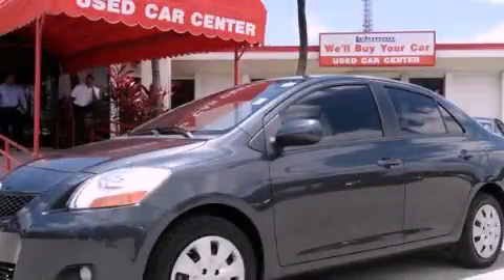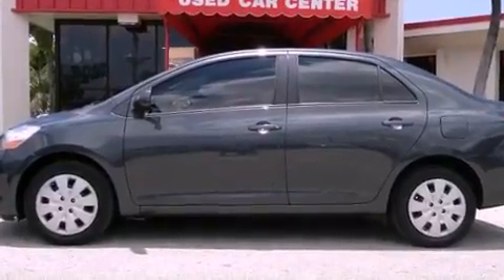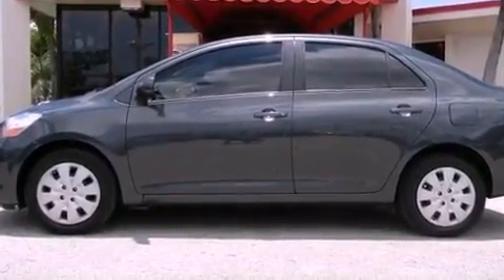This is a 2010 Toyota Yaris — driving never felt so good. It features a four-cylinder engine and an automatic transmission.